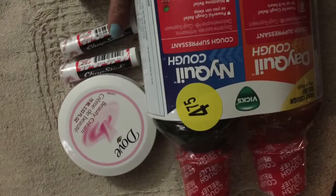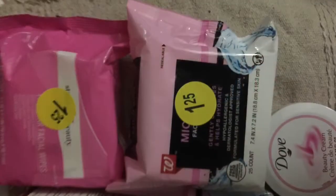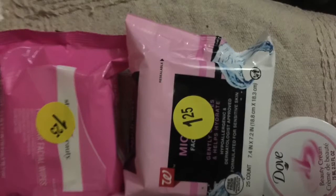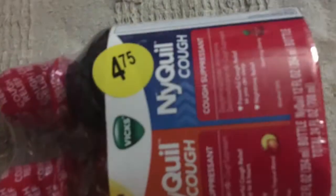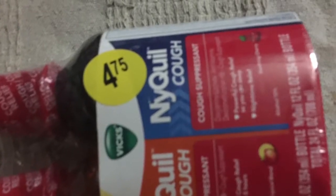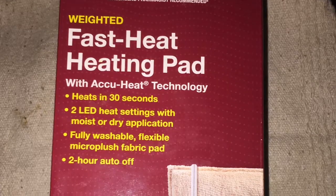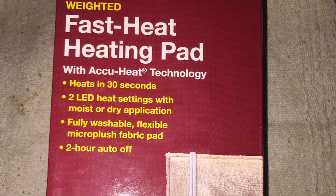These items I got at Walgreens: the NyQuil was $4.75, the Dove was $1.00, the Chapstick was $0.25, the facial cream was $1.25. The NyQuil is good to have around for flu season. That made the price of each less than $2.50, and the heating pad was a little over $6.00, which was the best buy.